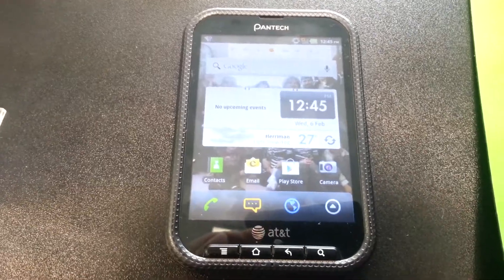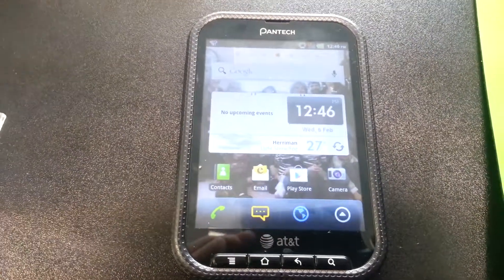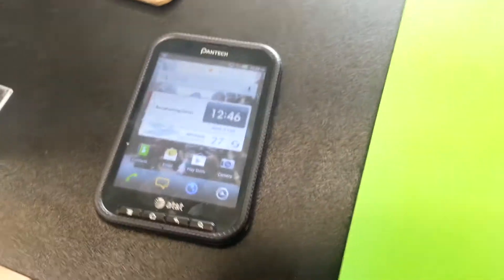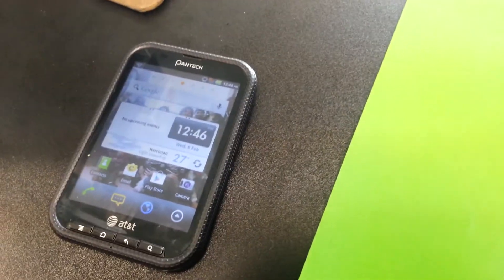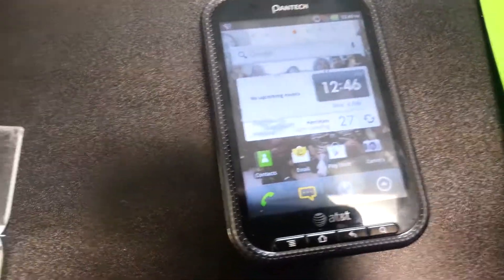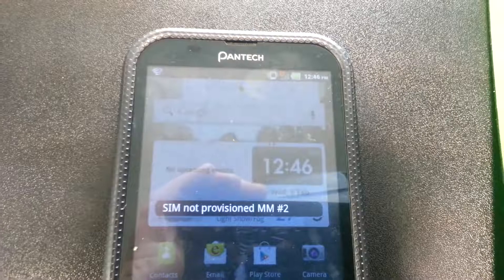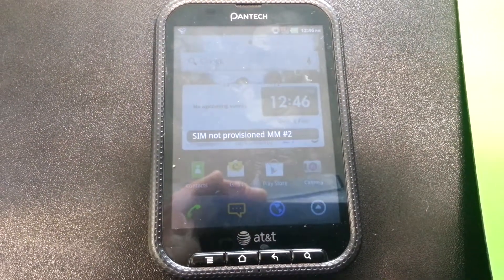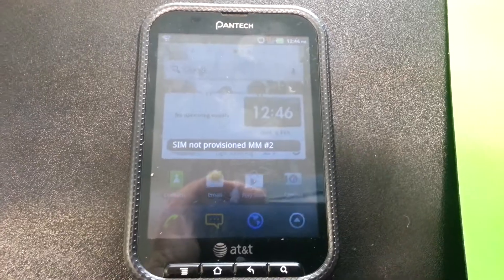So again, this is for the Pantech — this one's the AT&T Pantech P9060, also known as the Pantech Pocket. If you have any questions, give us a call at 801-968-5465. Thank you.